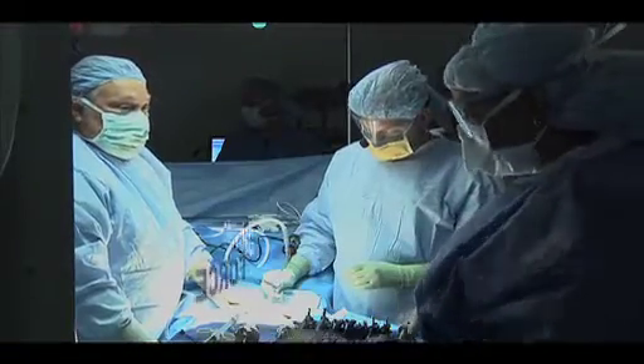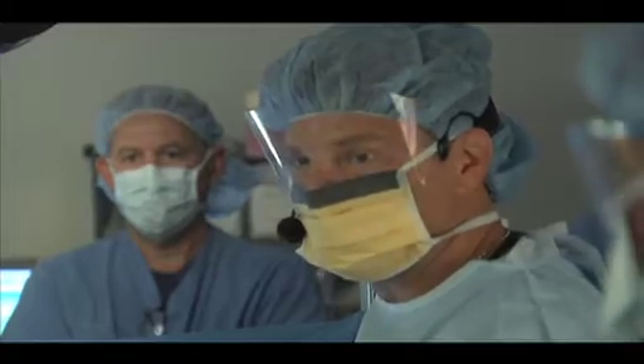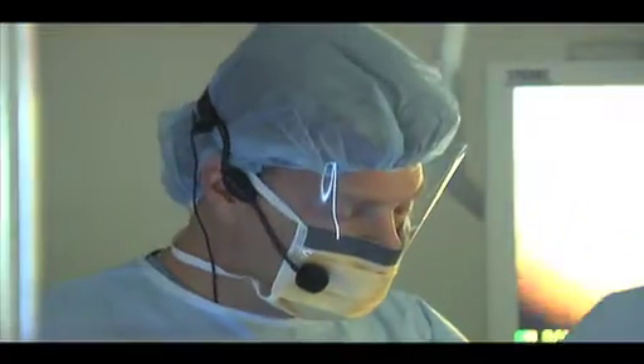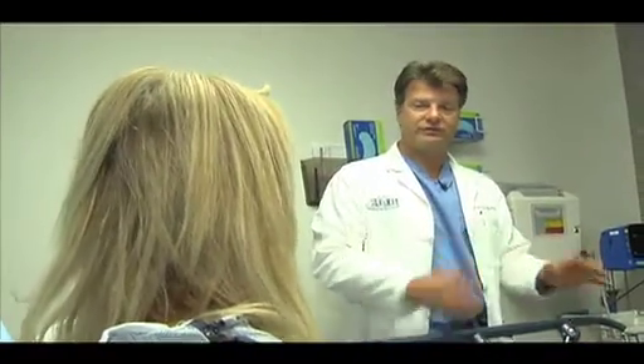Dr. Warren Volker is a driving force behind advancements in surgery. As the CEO and chairman of the American Institute of Minimally Invasive Surgery, Dr. Volker trains other surgeons in his innovative surgical techniques. He is a widely respected specialist in women's health issues and has a personal passion for delivering the highest level of care to his patients.